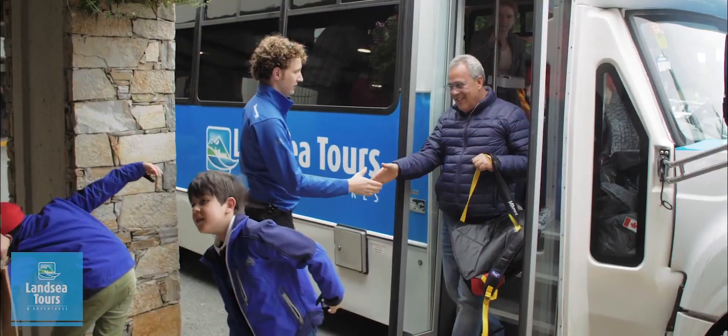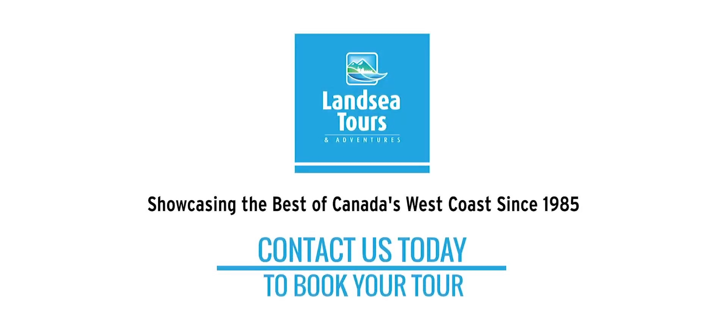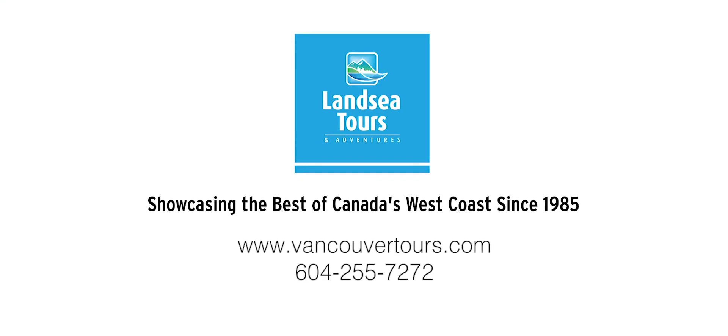Thanks for coming on the tour today. I'm glad you had a great time. Check out our brochure, talk to your front desk concierge, or visit us at VancouverTours.com.